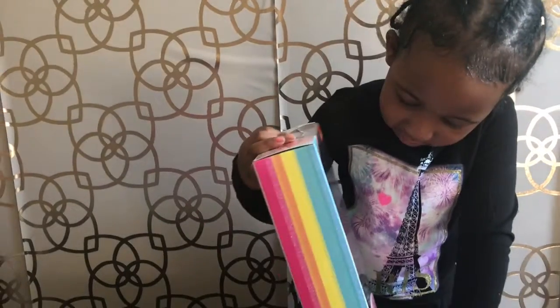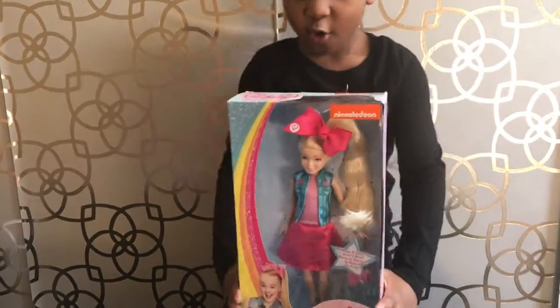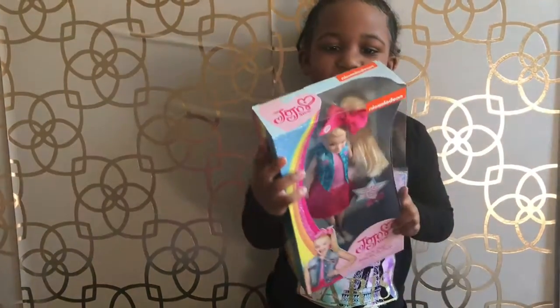Oh, JoJo Siwa made this! Mommy, what does the back say? And over here is rainbow!